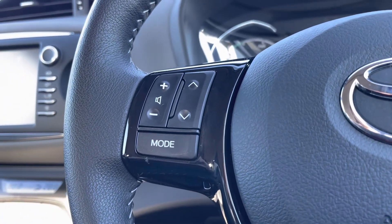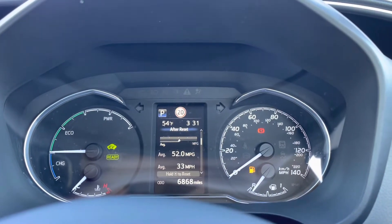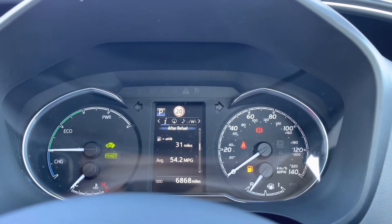You do have your audio controls just to your left-hand side there, including your volume and channel alteration. You can display an array of car functions on your central screen there, including your mileage or fuel consumption levels.